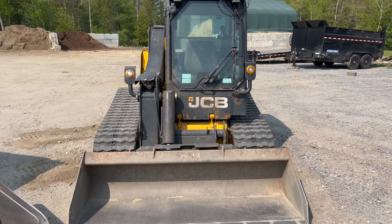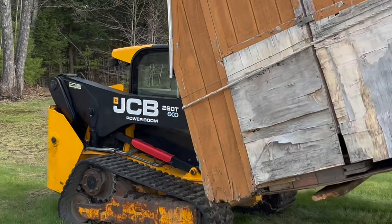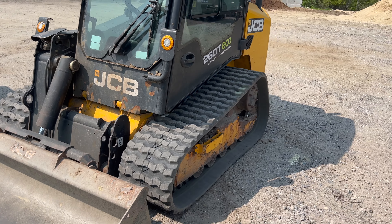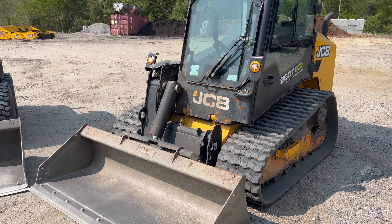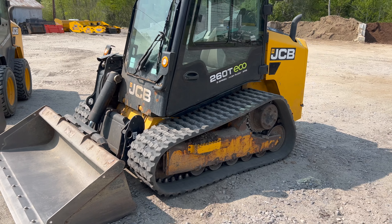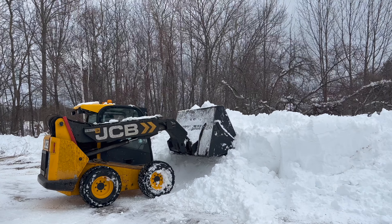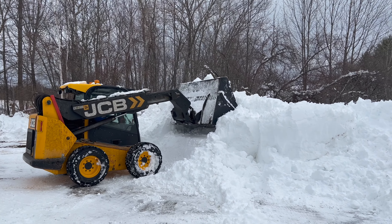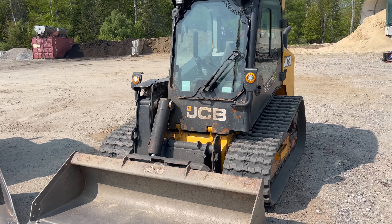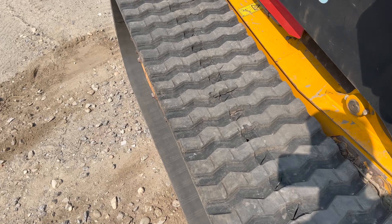Another advantage most people don't think of: I do a lot of regrading driveways or putting in gravel driveways, and a huge advantage tires have over tracks for gravel work is you're able to compact pretty well with tires, especially with narrower ones. The track machine just kind of floats on top of the gravel and doesn't do any compacting. Obviously you should use a compactor for all your compacting, but there are scenarios where it's nice to use the tire machine as a compactor.